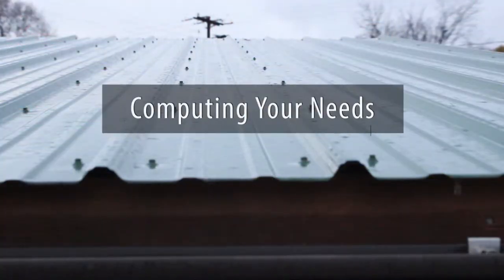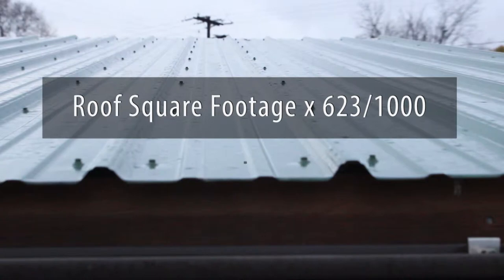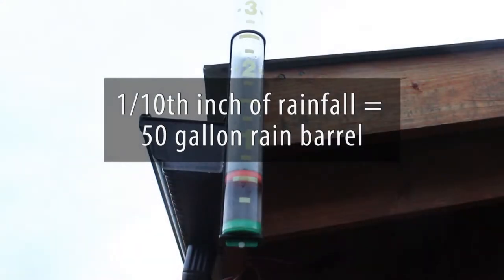To calculate the yield of your roof, multiply the square footage of your roof by 623 and divide by 1,000. Depending on the size of your roof, a 50-gallon rain barrel can fill up when there has been as little as one-tenth inch of rainfall.